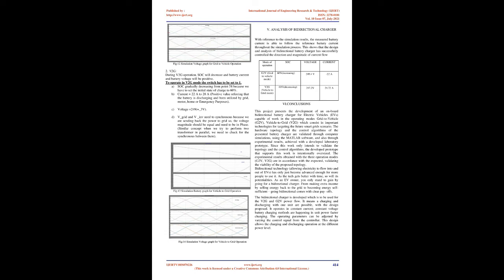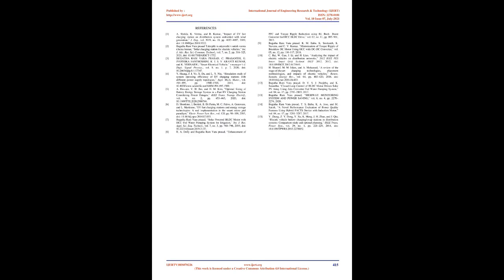During V2G operation, SOC decreases and battery current and voltage are positive. To operate in V2G mode, the switch is set to 1. SOC gradually decreases from 0.58 (initial SOC set to 60%), and current is 22A to 28A (positive value indicating battery is discharging and supplying the grid, motor, home, or emergency purposes). Voltage equals 249 ±3V. V_grid and V_INV must be synchronous since power is being sent back to the grid, requiring equal voltage magnitude and phase — similar to synchronizing two transformers in parallel.